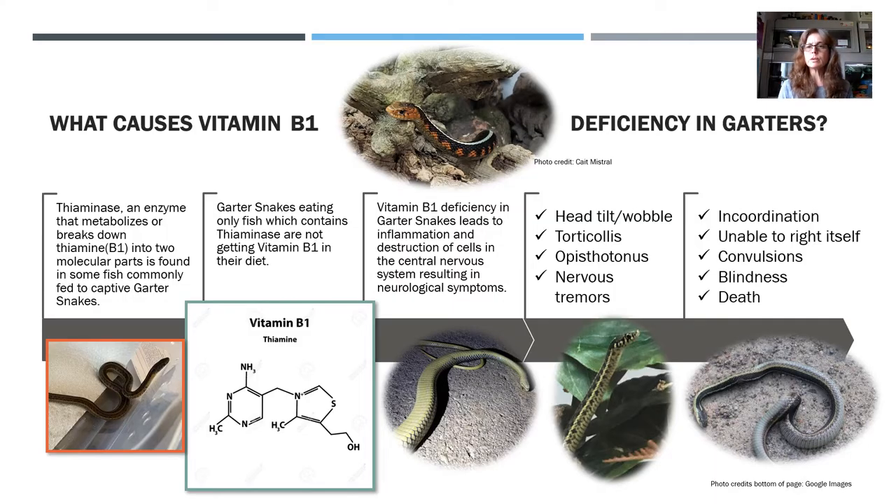What causes vitamin B1 deficiency in garters? Thiaminase is an enzyme that metabolizes or breaks down thiamine, vitamin B1, into two molecular parts, and it's found in fish that are commonly fed to captive garter snakes. When garter snakes eat this fish — when they're eating only fish that contains thiaminase — they're not getting vitamin B1 in their diet. This causes the vitamin B1 deficiency.